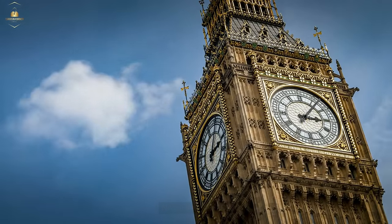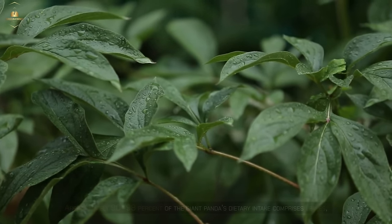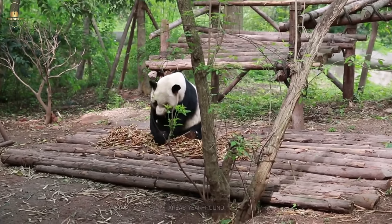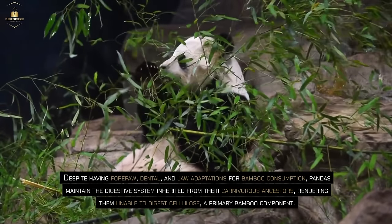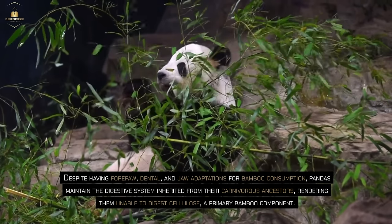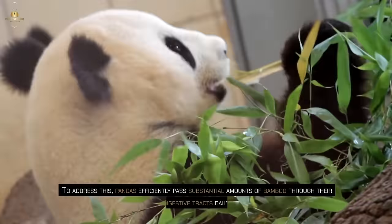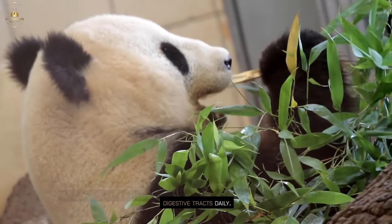Approximately 90–98% of the giant panda's dietary intake comprises leaves, shoots and bamboo stems, a substantial grass widely available throughout China's forested areas year round. Despite having poor dental and jaw adaptations for bamboo consumption, pandas maintain the digestive system inherited from their carnivorous ancestors, rendering them unable to digest cellulose, a primary bamboo component. To address this, pandas efficiently pass substantial amounts of bamboo through their digestive tracts daily.